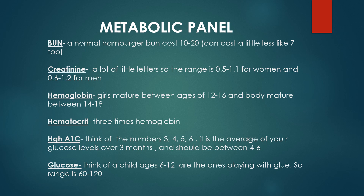And those are the mnemonics and hints I have for the lab values. Good luck studying.